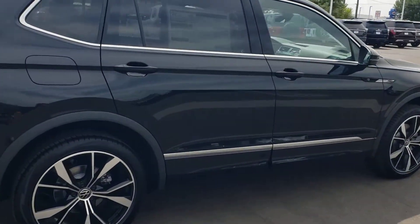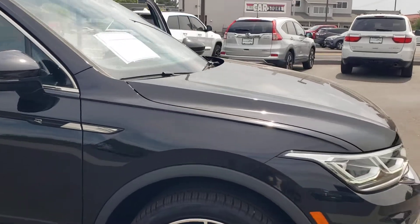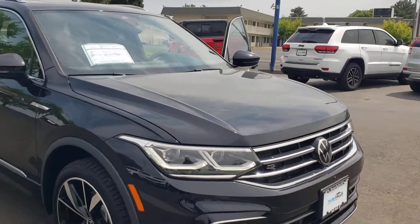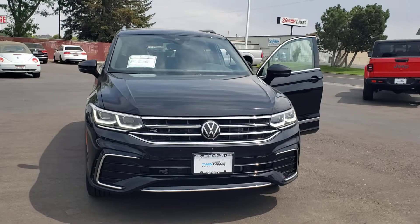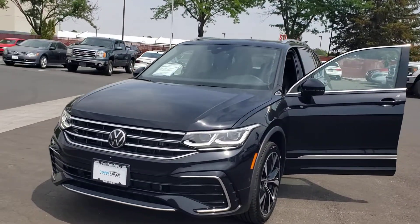And this is the Tiguan R-Line SEL 2022, so we do have it. This is Brian at Twin Falls Volkswagen — 208-733-2954.